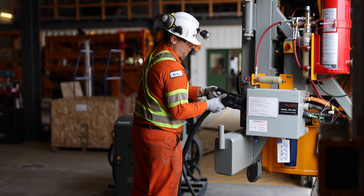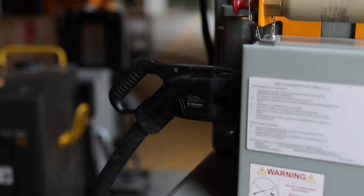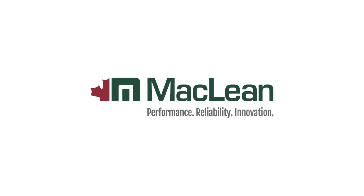Elevate your mining operations with our revolutionary electric motor grader. If you have any questions, we invite you to visit us online or contact your local McLean representative. And as always, have a safe day.